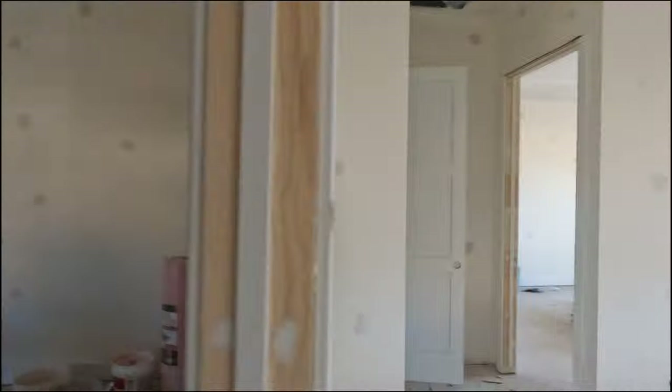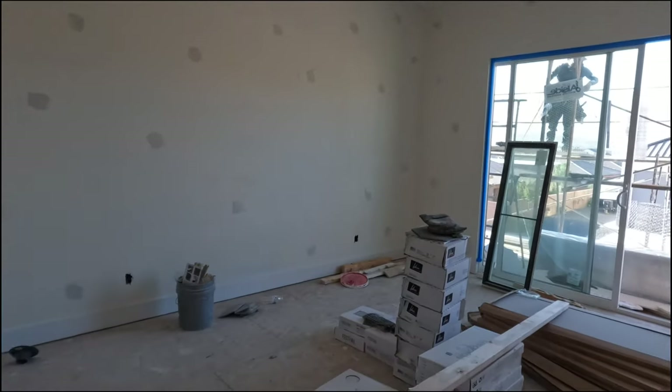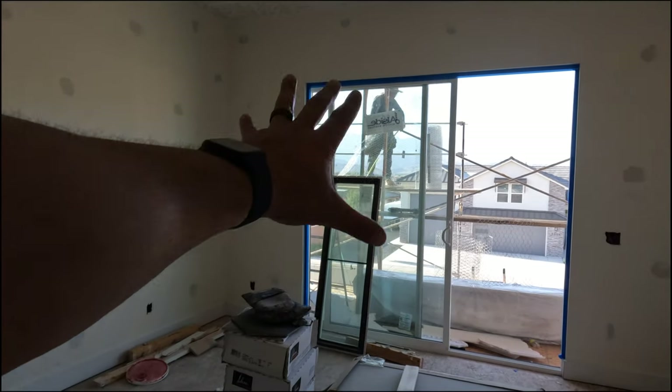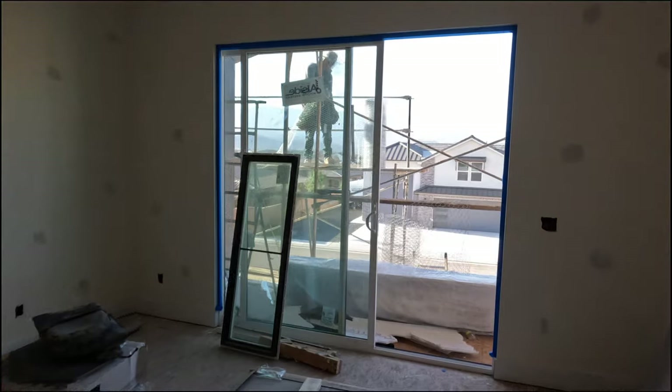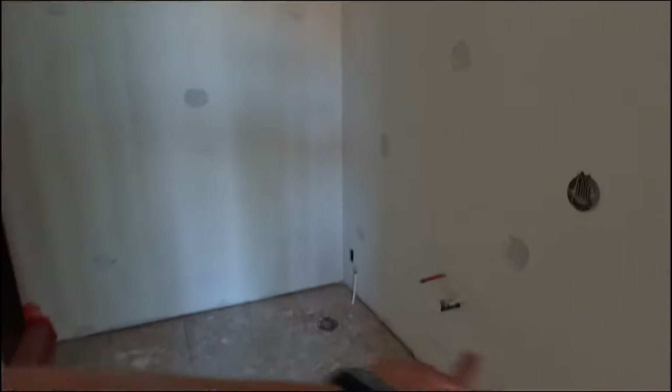What do you guys think? Do you see yourself living in this house? How would you use all that space? Let's take a look at the rest of the upstairs. Here we have a little closet and another bedroom. This bedroom also has a massive slider that opens to the north with beautiful views of Pine Valley Mountain. This bedroom will also have an ensuite with a dual vanity and a massive walk-in shower and closet as well.